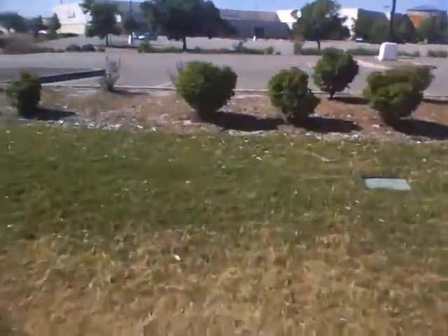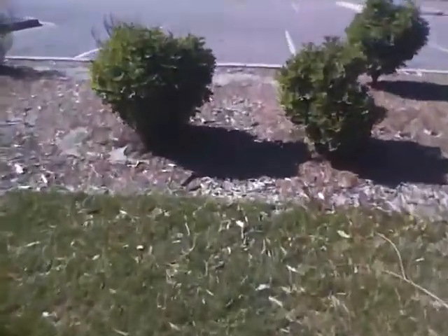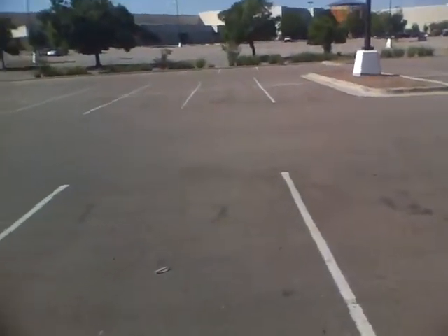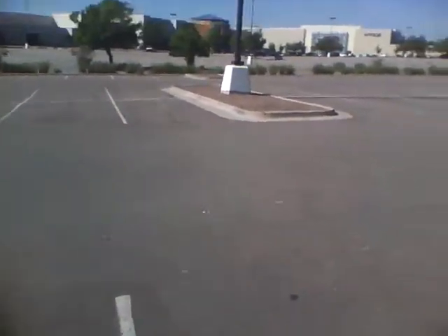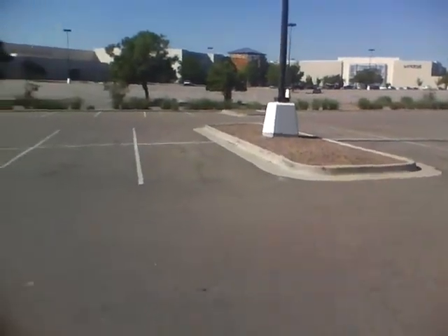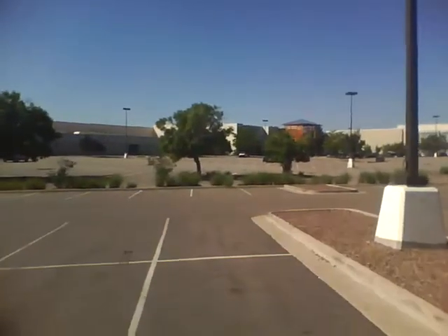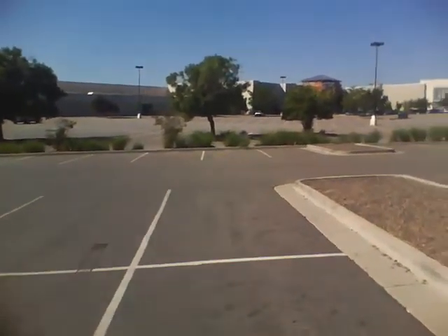Hi there, on my way to work — the Aurora Mall. Well, there are a lot of people on that bus. Hi there, here's Aurora Mall right in front of us. I'm on my way.